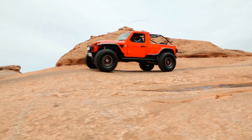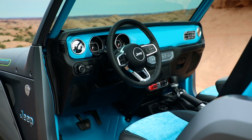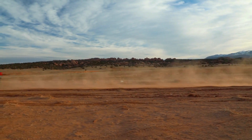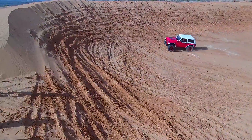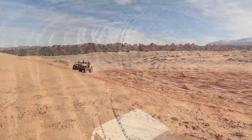Easter Jeep Safari is so important to us to get together with our customers, and we also test things. We take some of the concepts developed internally — some from external suggestions — out on the trails to test them. What people don't know is many of the things we test actually find their way into future generations of Jeep vehicles. For us, it's almost like a real-life lab where we're experimenting, getting feedback, and formulating our plans for the future.